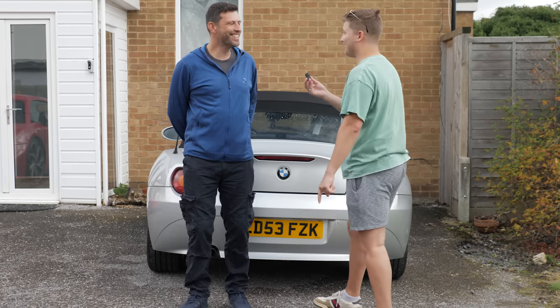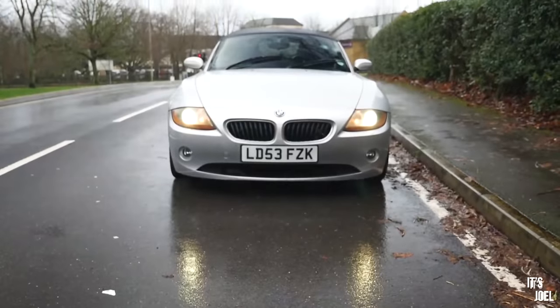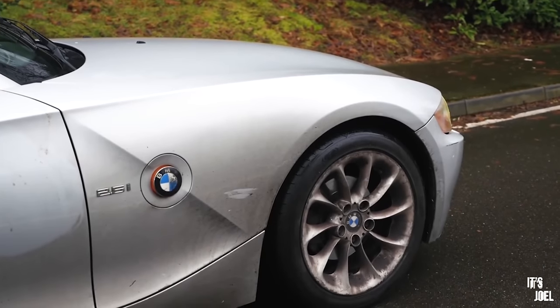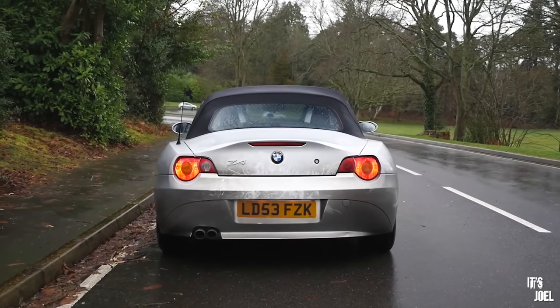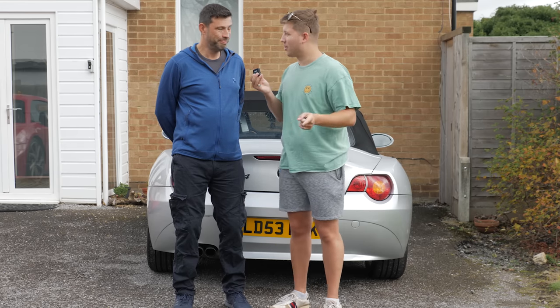It's not another silver Z4. This silver one is the Z4 which he'll hopefully have sold by the time this video goes out — if not, there'll be a link in the description. We're going to walk over there to show you what the new car is, because it wasn't one that we actually test drove together.